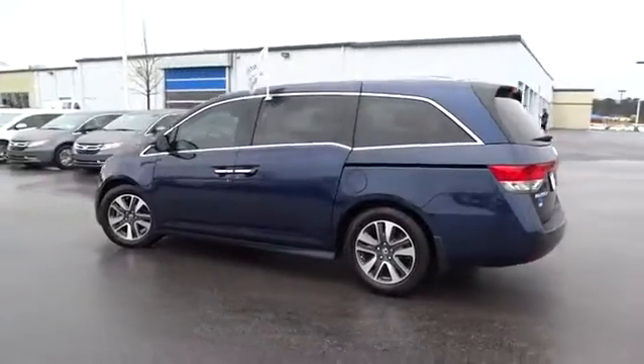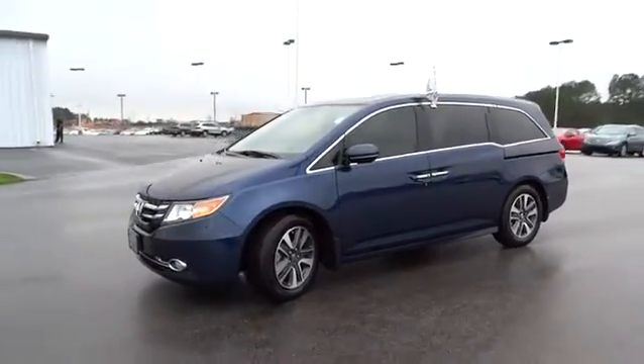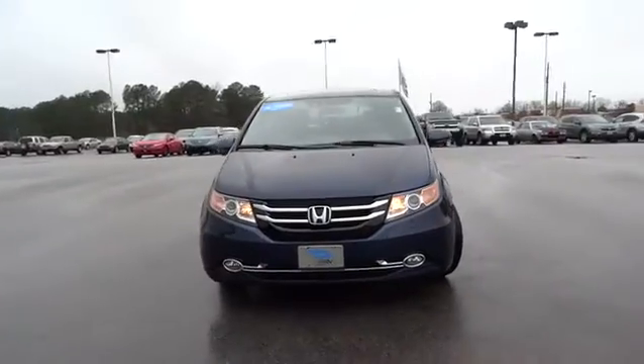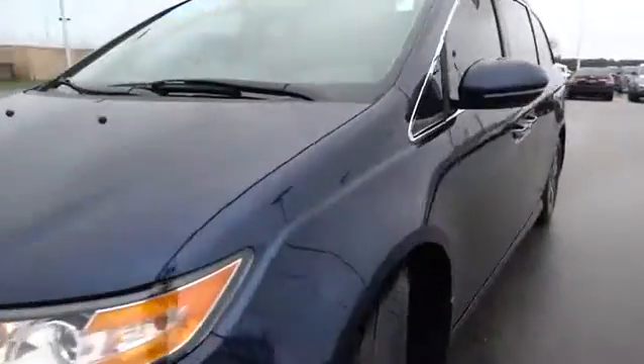Power passenger seat, backup camera, third row seat, keyless entry, power lift gate, navigation system, leather wrapped steering wheel, Bluetooth, power steering, driver airbag, driver lumbar, adjustable steering wheel.